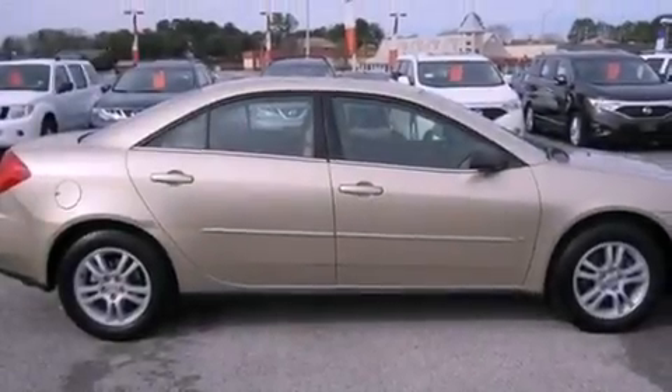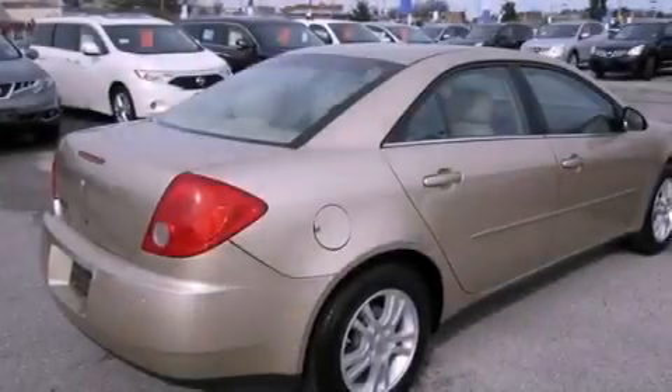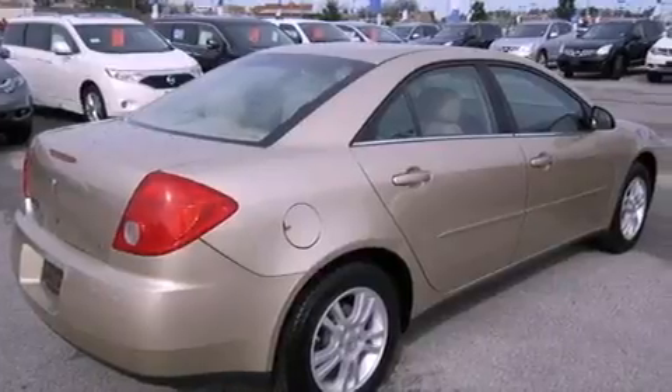All of the following features are included: keyless entry, a CD player, a passenger side vanity mirror, an engine immobilizer theft deterrent system, fog lamps, latch-ready child seat anchors, and cruise control.